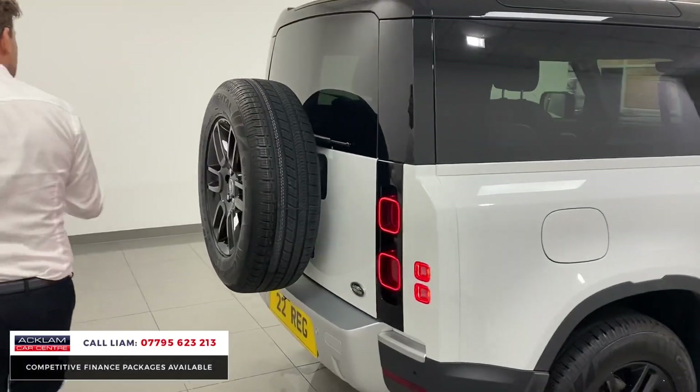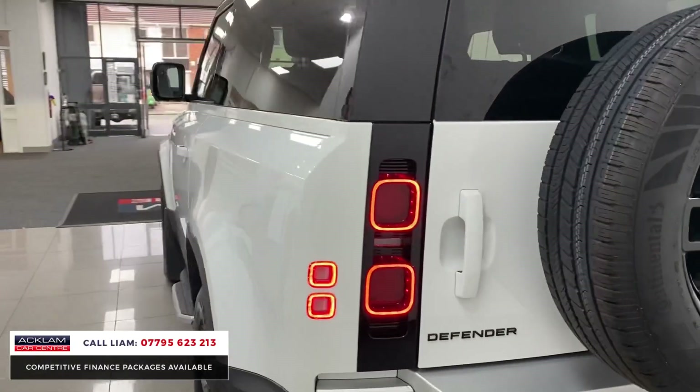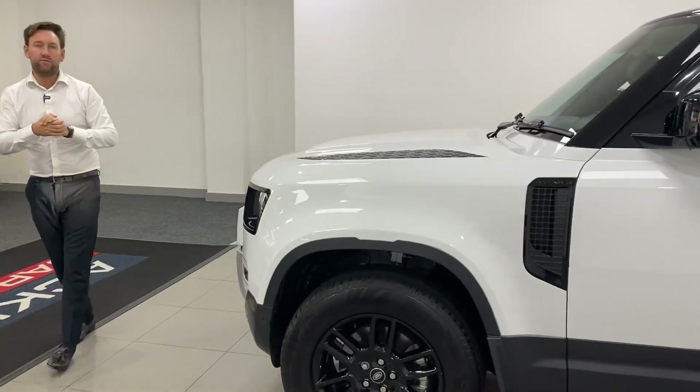So that's the D250 3-litre HSE — and that's the big thing about this car. It's the best-priced HSE on sale. If you want a Defender 90 with the full spec, we've got it. It's going live on our website now — thank you for watching.